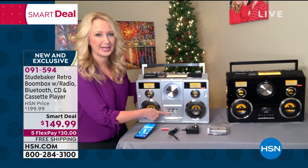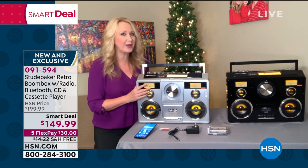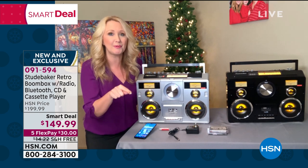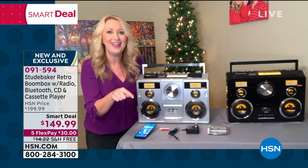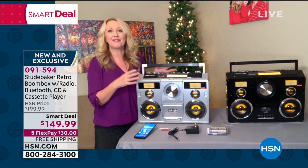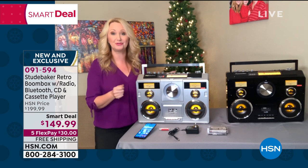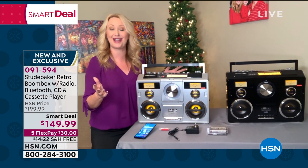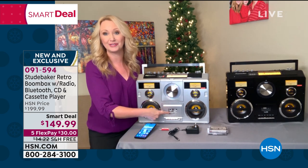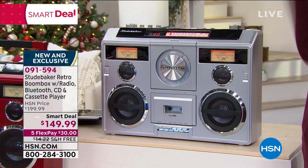Just pop a cassette tape right in. I remember the days when we used to wait for the DJ to finish talking, hear the beginning notes of our favorite song, and quick-press record. We made mixtapes — the breakup mixtape, the I'm-in-love mixtape, the vacation-from-school mixtape. I saved them all, and now you have a way to play them again. You finally have a way to play your CDs too. The sound quality is unbelievable.